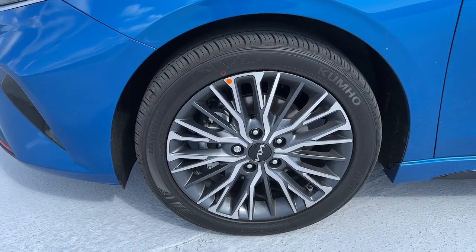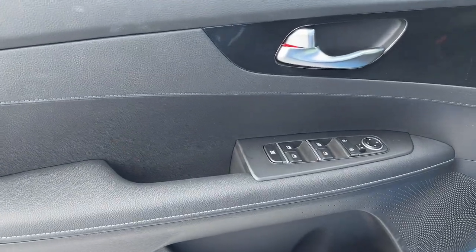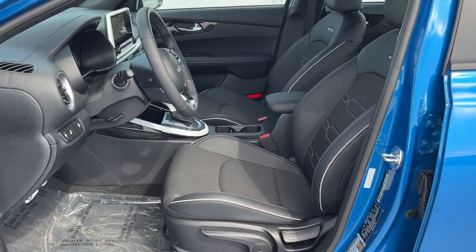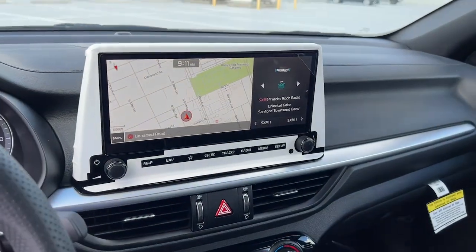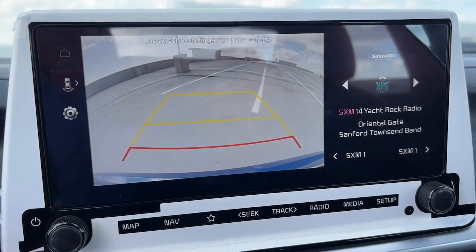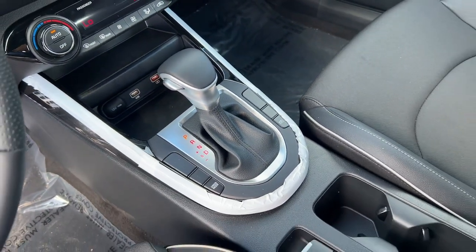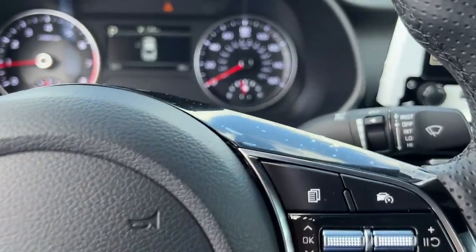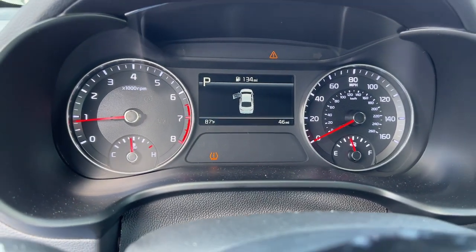Sleek and comfortable intersect with sporty and spirited in this multi-talented Forte. See for yourself when you take it out for a test drive. Our professional staff looks forward to giving you excellent service. Thank you.